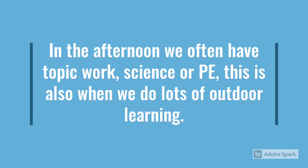In the afternoon, we often have topic work, science and PE. This is also when we do lots of our outdoor learning.